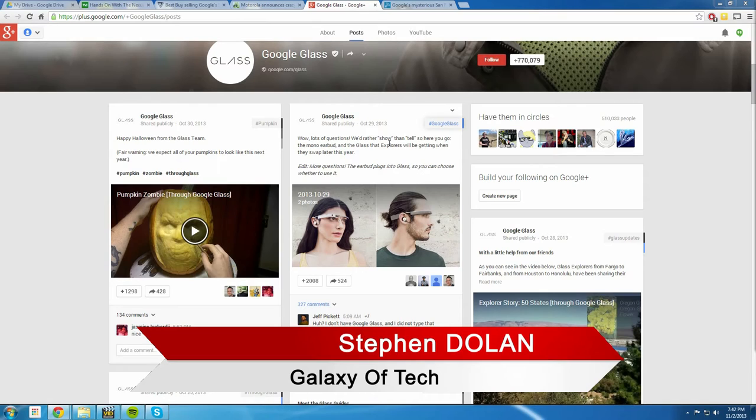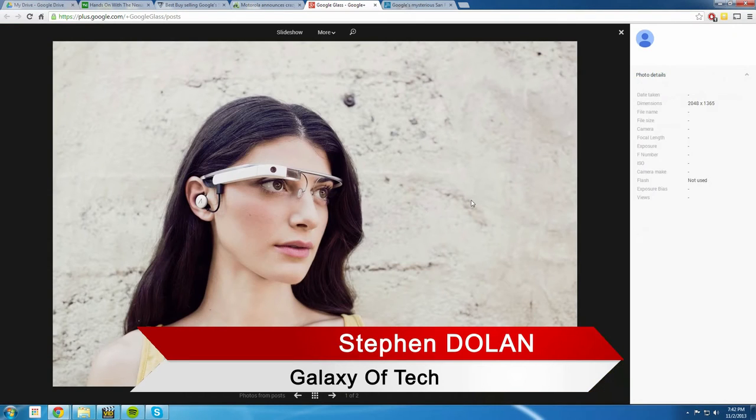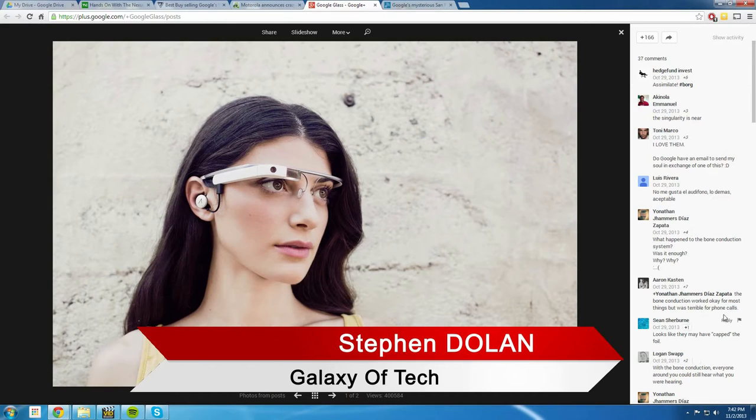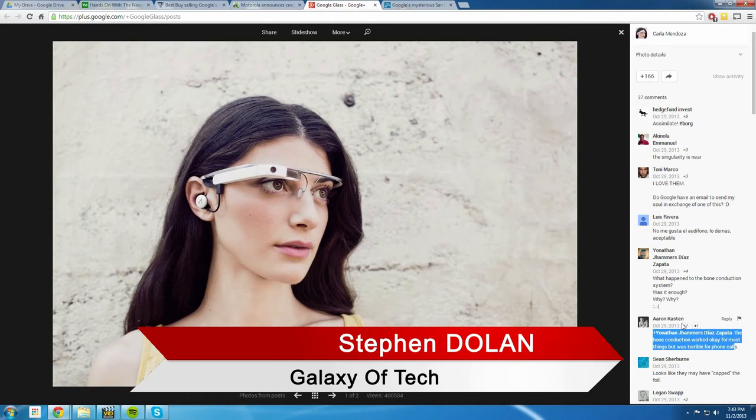Google Glass now apparently supports prescription lenses, which you can add to your glasses. They've also kept the bone conduction system — though some people found bone conduction okay for most things but terrible for phone calls. The new earbud is seen as a good step forward. I've never used Google Glass in real life or talked to someone who has, but the earbud option and being able to remove it and pocket it seems like a nice improvement.